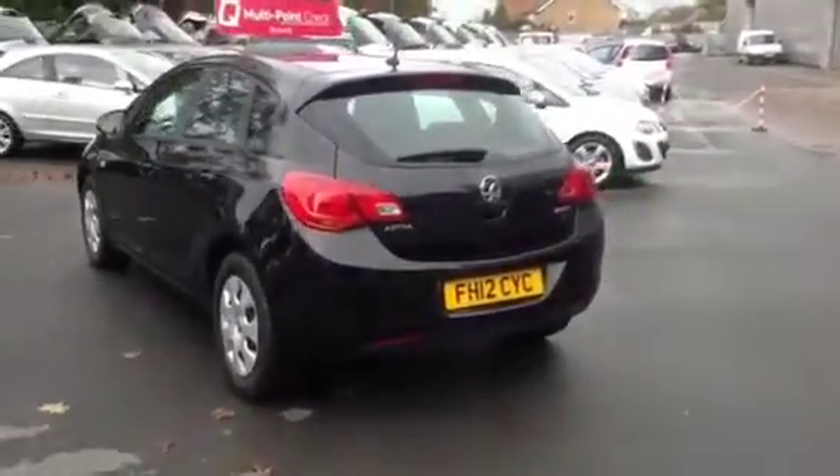The Astra is a perfect family car, with a spacious interior and adequate boot space.